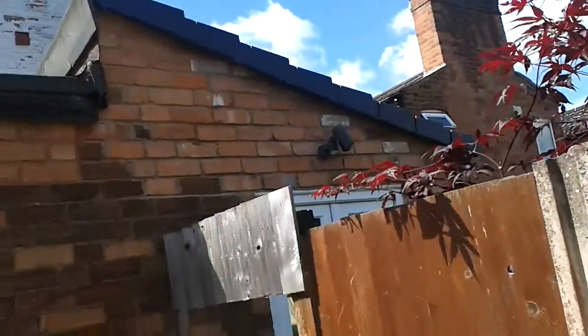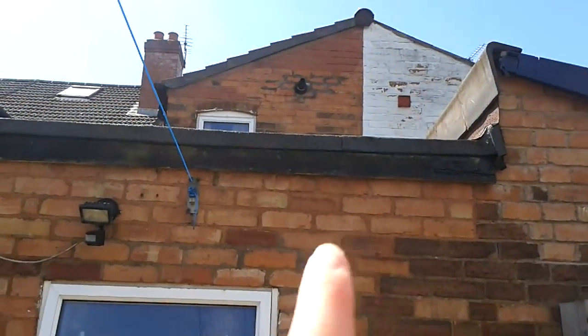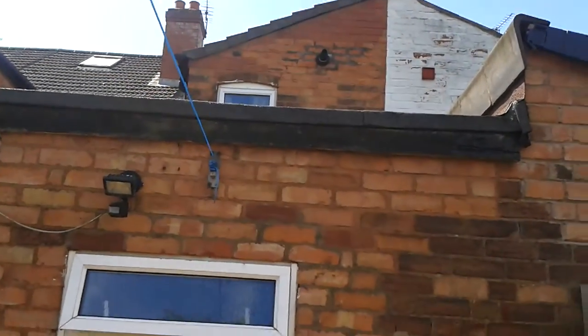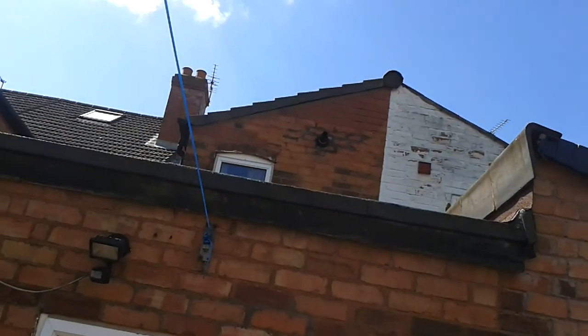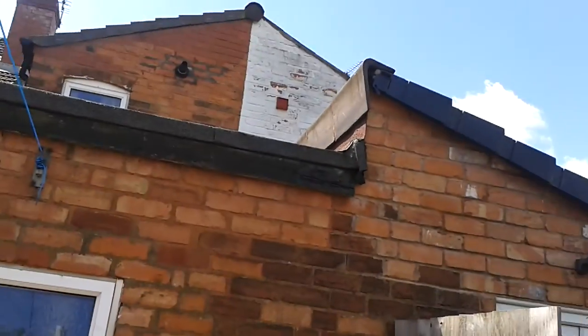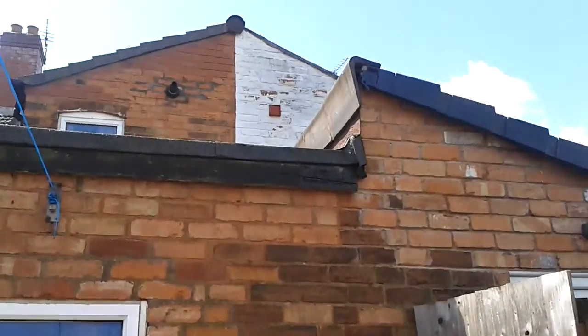Basically, bees are making honey in that roof. See that window? That's my bedroom window — if they go up there, then I'll get stuck in my bedroom too. You're not allowed to kill them because they're protected.